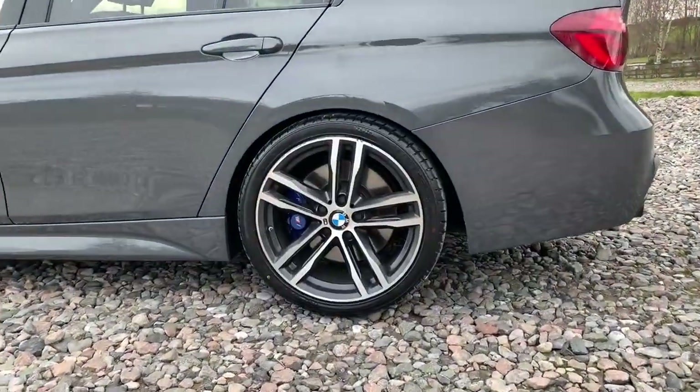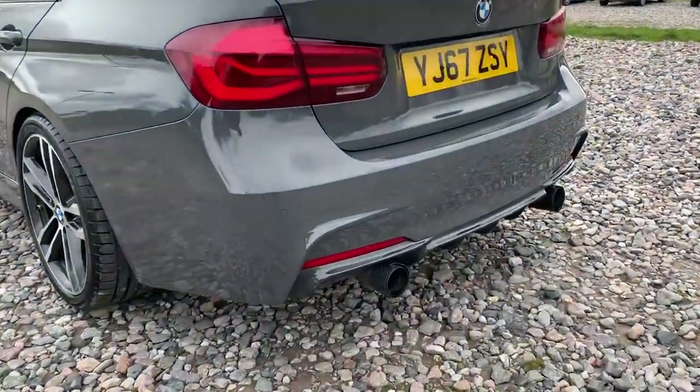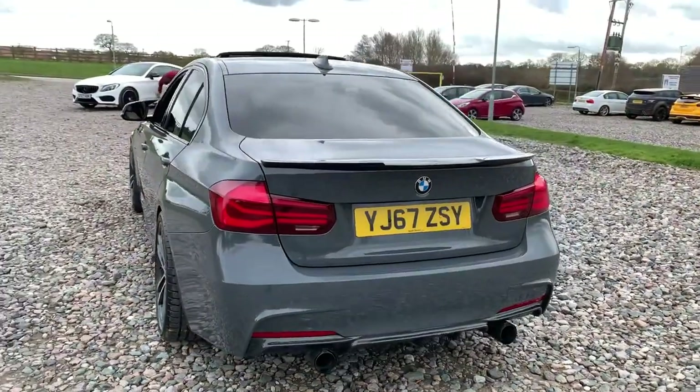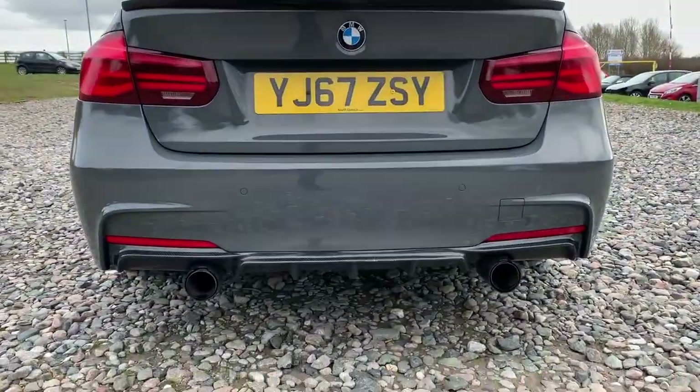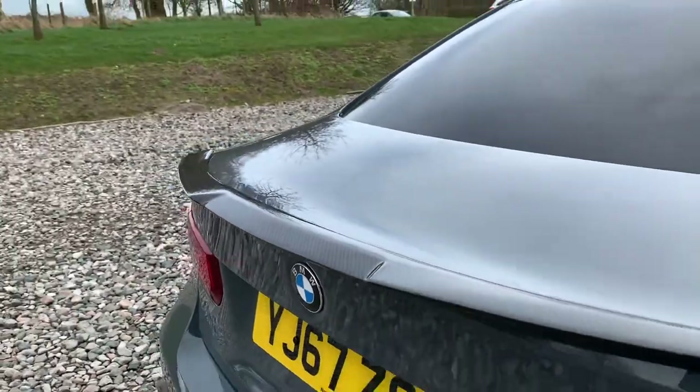There's a look at another alloy wheel. We have front and rear parking sensors. We also have a titanium performance exhaust with carbon surrounds, a carbon rear diffuser, and there's a look at that carbon boot spoiler as well.